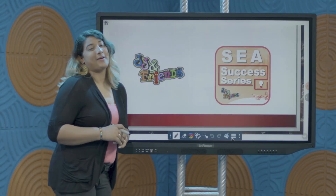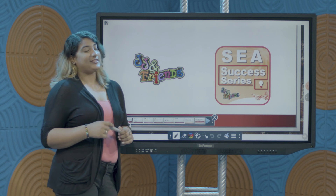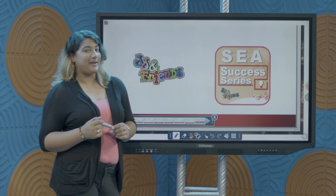Hi everyone and welcome to the SEA Success Series by JJ and Friends. I am Danielle Siraj and I will be guiding you through some topics in mathematics.